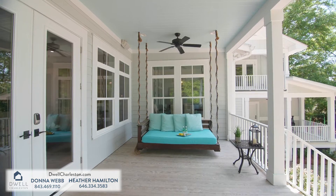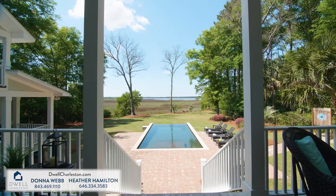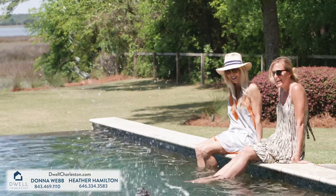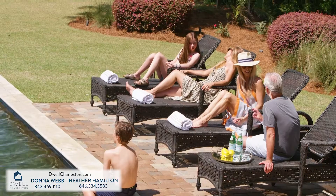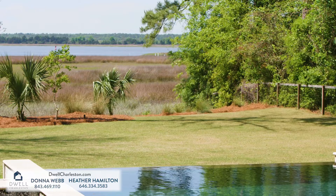Entertain, relax, and take in the sunset from your choice of four rear porches overlooking the custom-heated saltwater infinity-edge pool and stunning grounds. Ideal for year-round swimming and outdoor enthusiasts, not to mention breathtaking views.